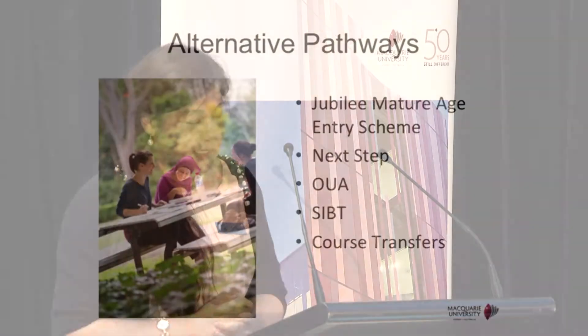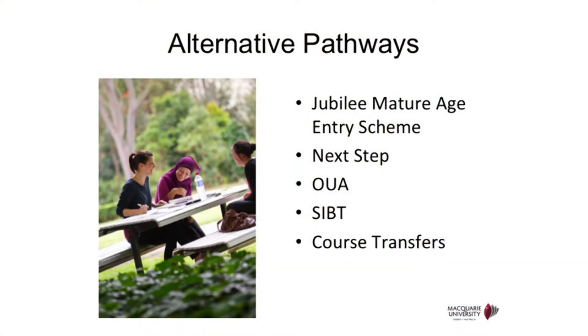Macquarie offers a diverse range of pathway entries into the university. I have only listed a few here for tonight's presentation; however, there are more options out there. Please come and have a chat with us, because each of you may have a different study background and different situation, and we'll be able to provide information more suitable for you.